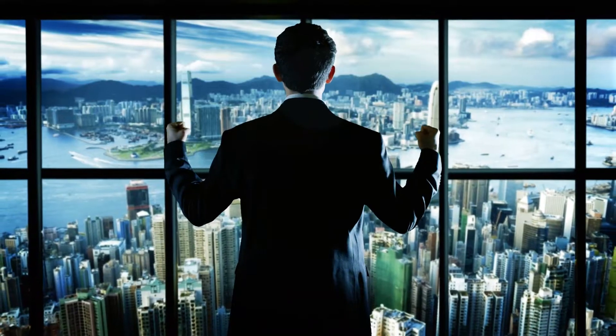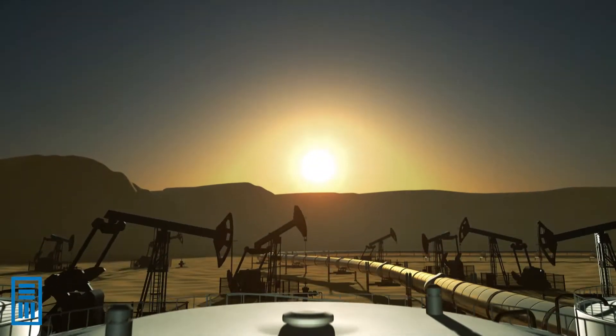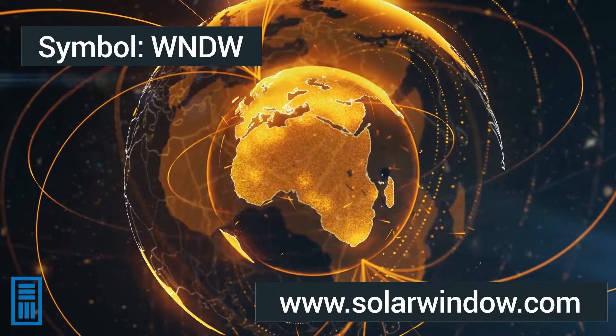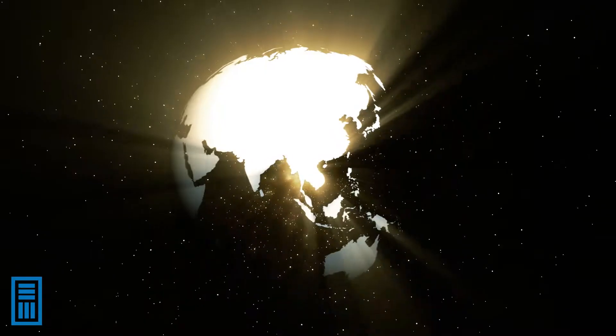Every single week, a thousand times the energy that's produced by coal, natural gas, and oil is generated by the sun every single week. In fact, a single hour of the energy of the sun that hits the earth every single day — one single hour — can power the entire earth for a whole year.